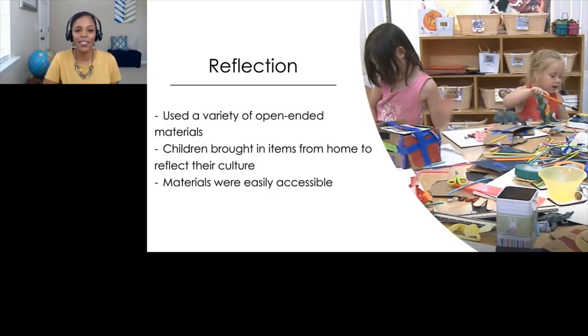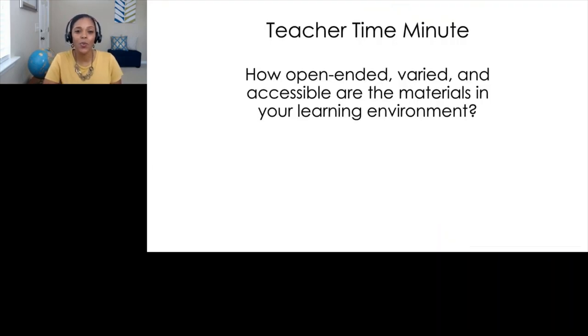That was a great video of children constructing buildings using open-ended materials. The teacher used cardboard boxes, tubes, colored tape, and blocks, and the children even brought in items from their homes and constructed buildings like the ones found in their neighborhoods — really bringing children's backgrounds and cultures into the learning environment. The materials were on low tables and pictures of buildings were hung at children's eye level, all for accessibility. In box one of your viewer's guide, write down some of your favorite open-ended engineering materials, think about the variety you have, whether you have different sizes and shapes, and whether your materials support children's home cultures and languages. Also consider how accessible your materials are and write down areas where you'd like to improve.